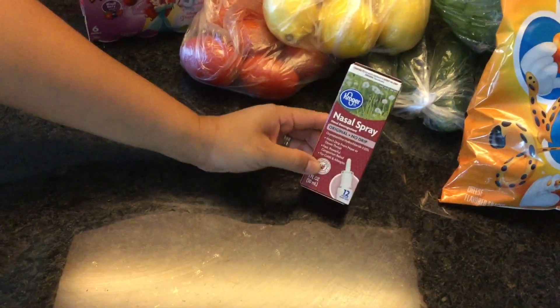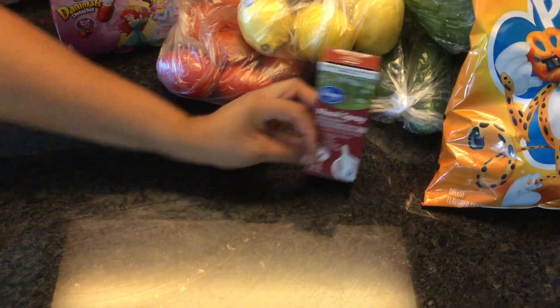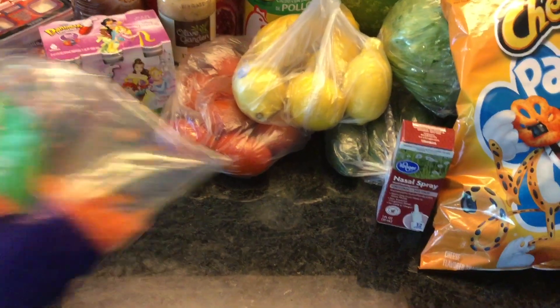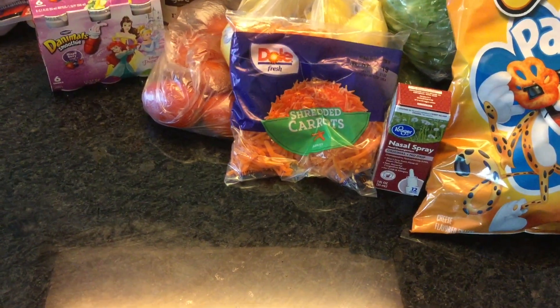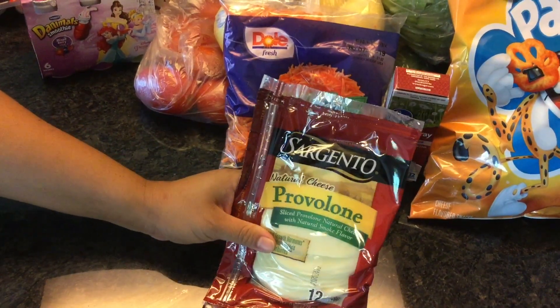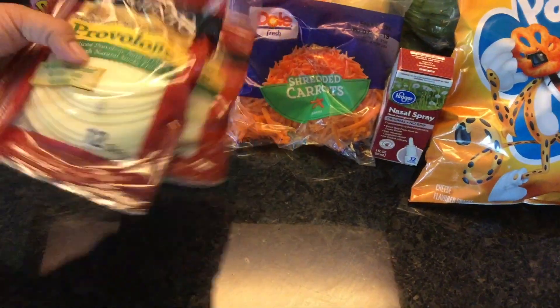Some nasal spray — this is my husband's favorite, it is a no-drip formula. He uses this at night especially because he has allergies. Carrots for our salads. And provolone cheese — this is our favorite cheese for our sandwiches and hamburgers; it melts really nicely.